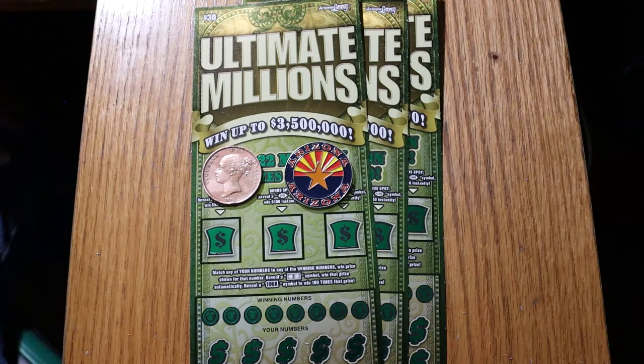It's a simple match-the-number game. Find the dollar bill symbol, win the prize. Find the mythical 100 times symbol, win 100 times the prize. It's mythical because I've never seen it. And I've seen everything else on this ticket you can possibly see, except a claimer. The bonuses are 50, 100, and 500. I've hit all of those. And we'll see what happens.